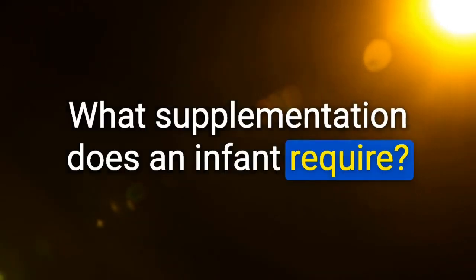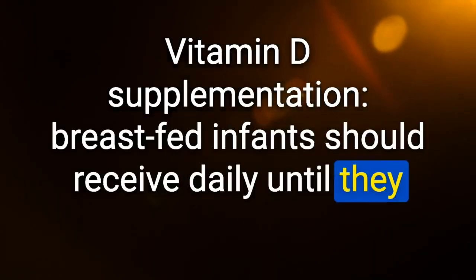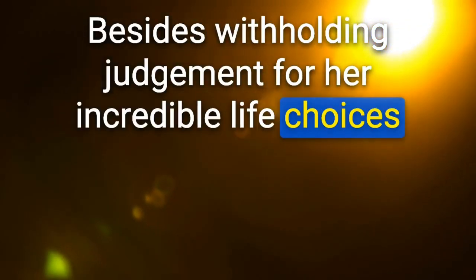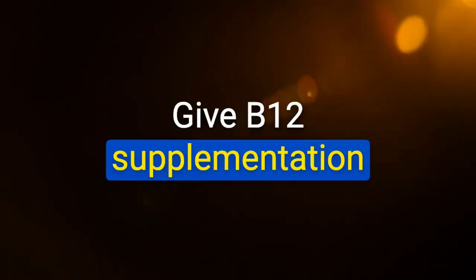What supplementation does an infant require? Vitamin D supplementation — breastfed infants should receive daily until they start cow's milk at 1 year; formula-fed infants do not require extra vitamin D. Plus iron for premature infants and infants up to 6 months. Breast milk is low in B12 if mom is a vegan — give B12 supplementation.